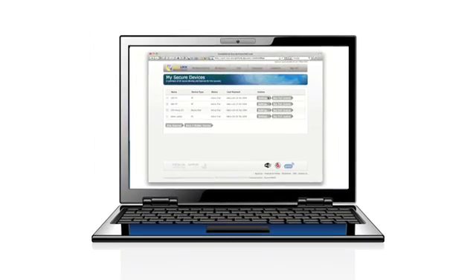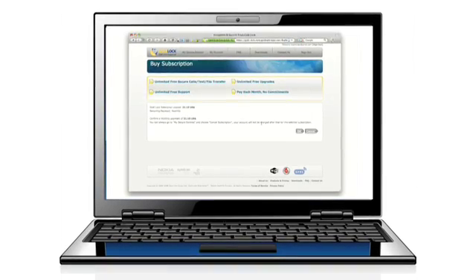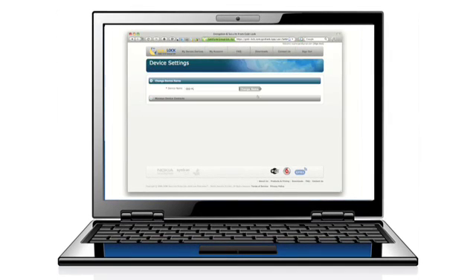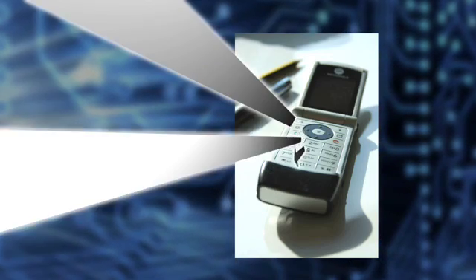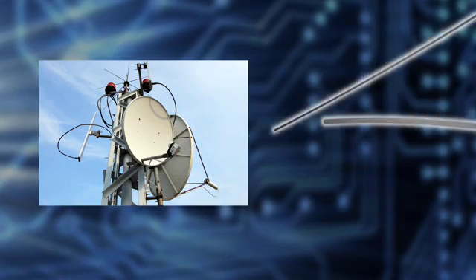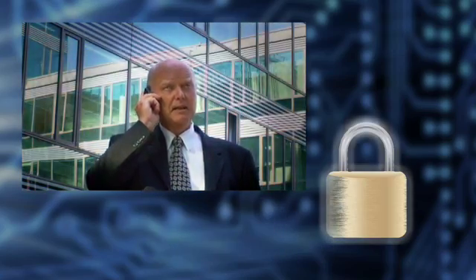GoldLock Enterprise is simple to install and easy to use. All key management is automatically handled by the computers or mobile devices on both sides of the call. Audio, texts, and files are encrypted before they leave your device, so all information transmitted and received during a secure session is completely secure and safe anywhere along the route on the public mobile network or ISP.